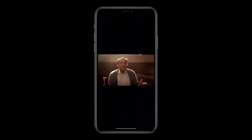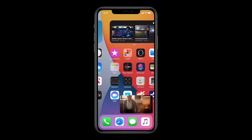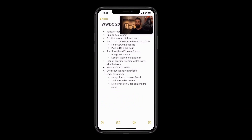Now check this out. When I swipe to go home, the video automatically goes into picture-in-picture right over the home screen. And when I launch another app, like Notes, I can keep watching. I can drag the picture to another part of the screen.